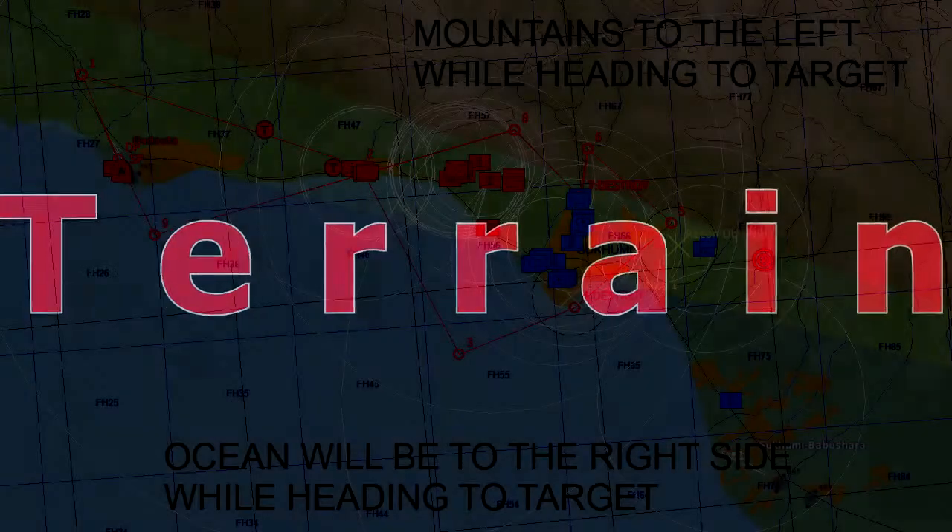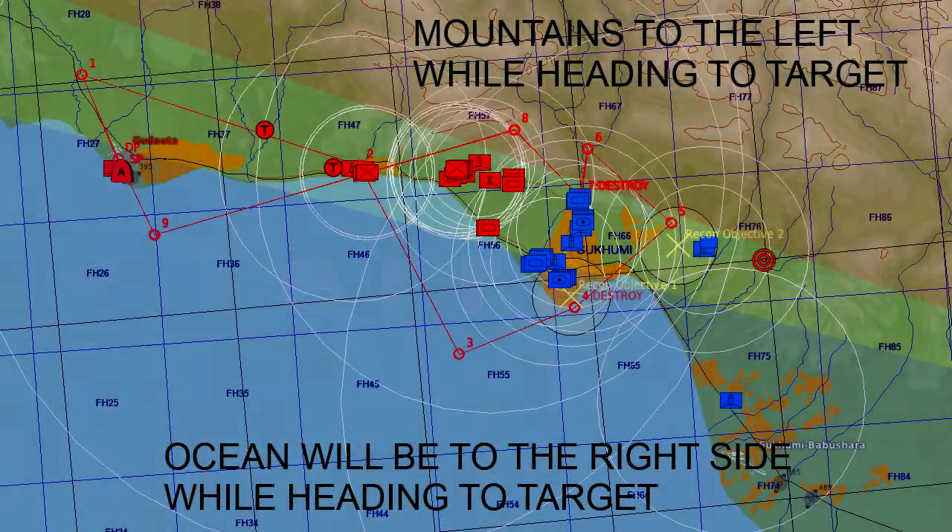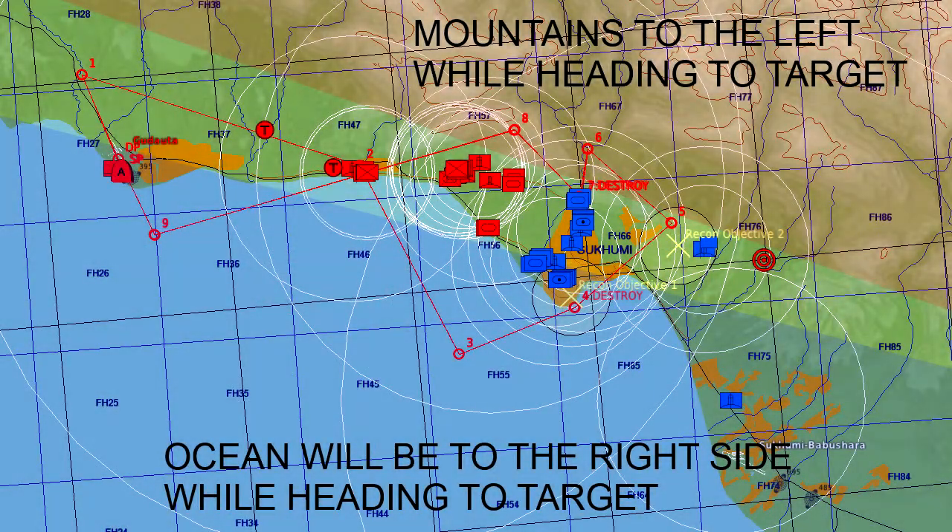Terrain. There are multiple reasons that knowing the terrain of the combat area can help you. If you notice during pre-flight planning that there's a mountain range to the left of the targets, you can use that to help increase your spatial awareness. Likewise, you can also use the peaks to hide yourself from AAA and enemy IR missiles. If the targets are along a coastline, you can fly over the ocean without having to worry about what's underneath your aircraft. Be smart and use the terrain to your advantage.